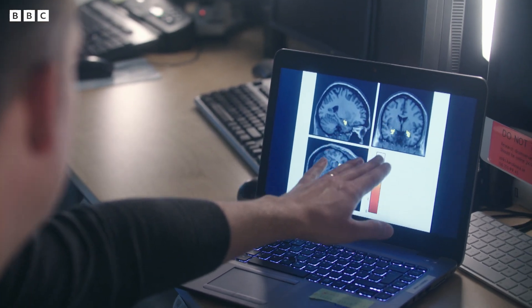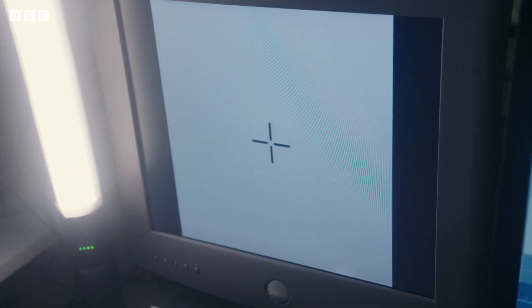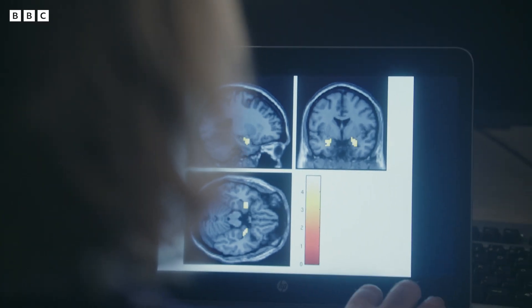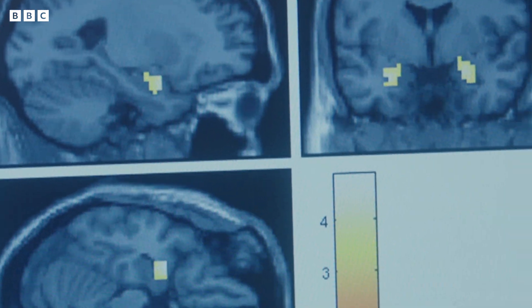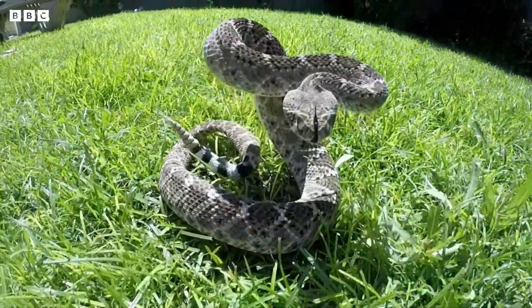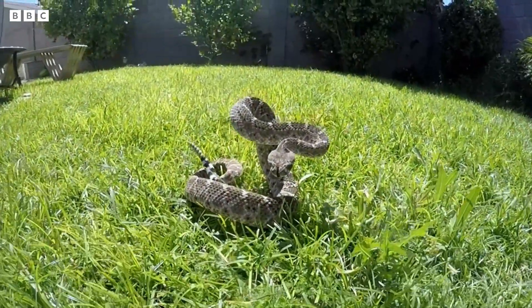This is the amygdala lighting up in subjects who are afraid of the picture they're looking at in the scanner. The amygdala lets you respond to things very quickly, even before you're consciously aware that you see something that's dangerous. Remarkably, part of our unconscious brain, the amygdala, is responding nearly half a second before we consciously perceive the threat. It's a shortcut that allows the body to be primed for action without having to wait for our conscious brain to fully assess the situation.